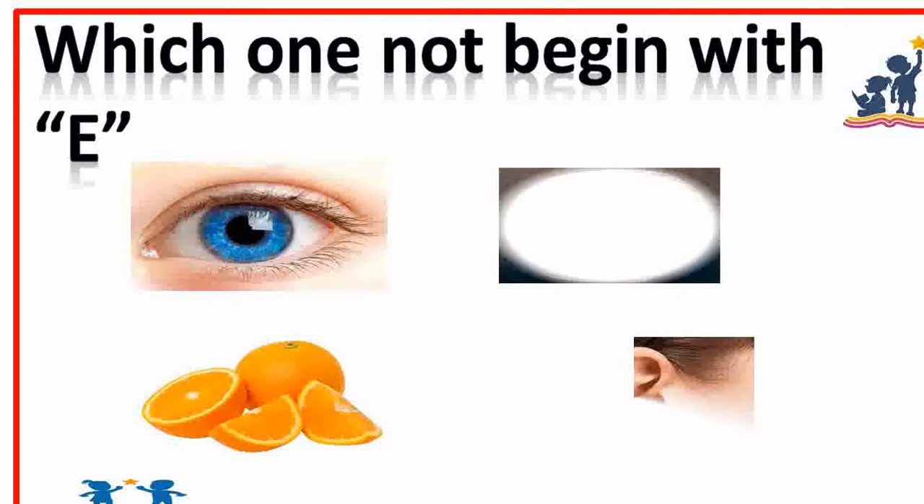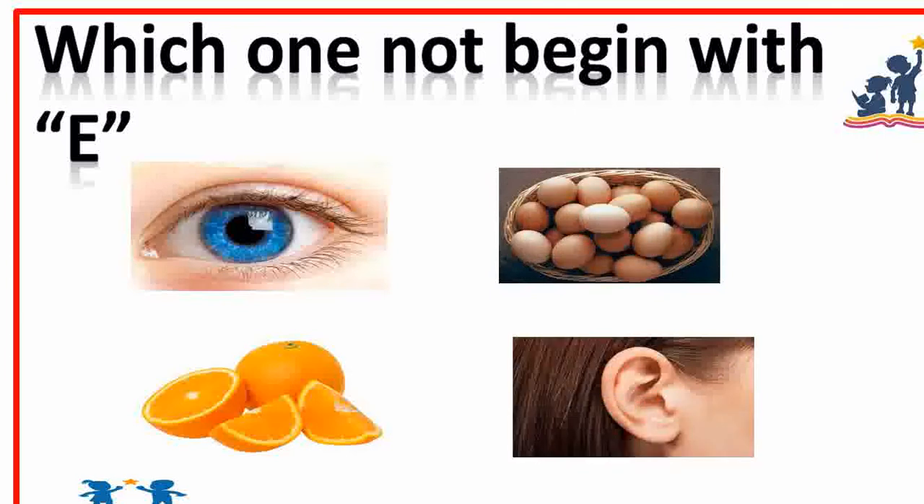Which one does not begin with the letter E? Orange. Yes.